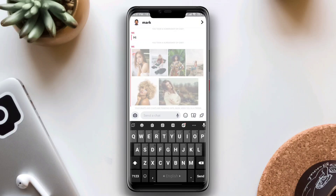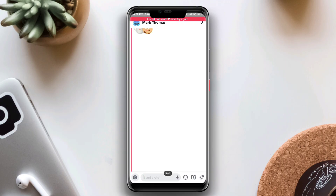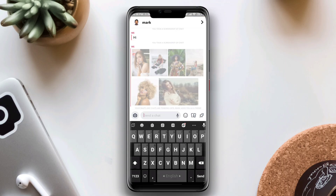Today I'll show you how to solve 'could not send, please try again' for Snapchat messages. As you can see here, Snapchat keeps showing 'could not send' on messages and pictures keep loading.